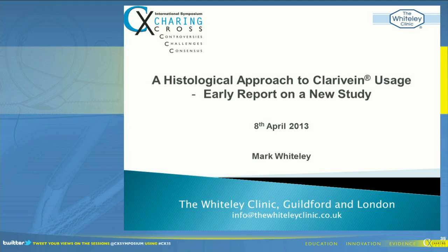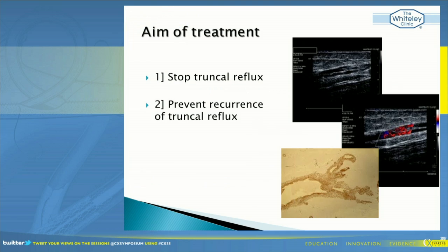What I'm going to talk about - the most important word in the title is 'early', as we've only just started this. It really is a study that we're only just starting. I'm going to talk more about why we're doing it, because we haven't actually got any results yet to show you, and we're hoping to have them by the end of summer.